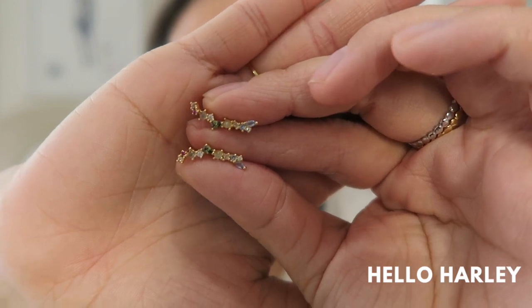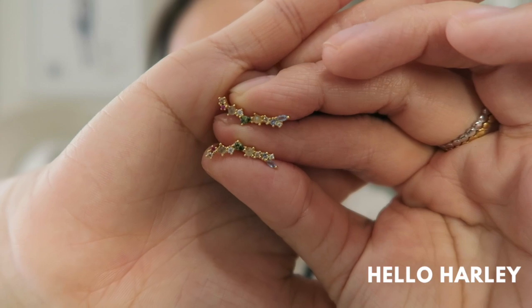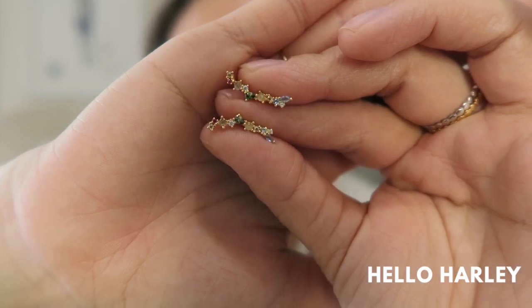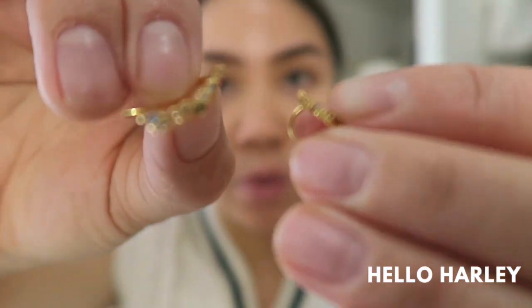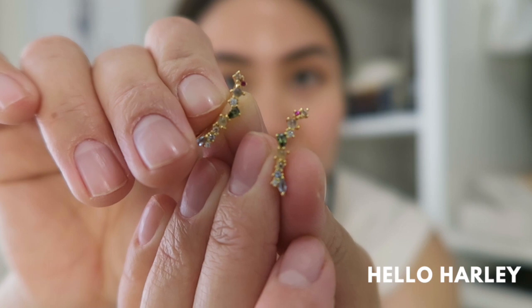The first item I picked up is the Euphoria earrings by PD Paola. I really love the design of them — they're so cute. It's kind of like a climber. This is what the backing looks like — it's just a long gold piece. These are also vermeil gold, not solid gold pieces, though they do have solid gold options on their website as well.